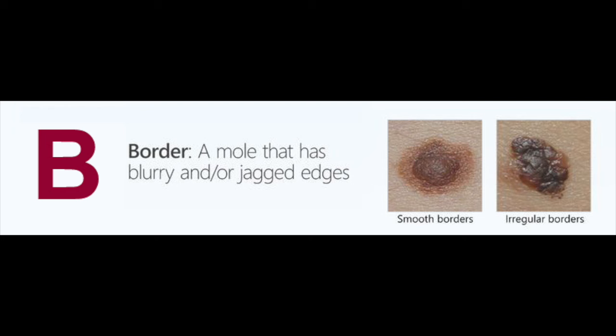The B in that acronym stands for border, or border irregularity. So if it's not a crisp round or oval mole but it's got a jagged border, that's something that also concerns us.